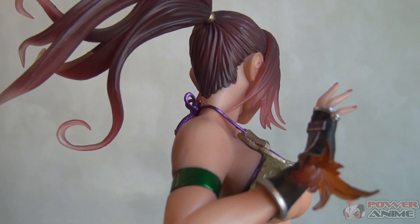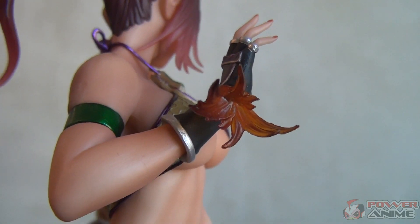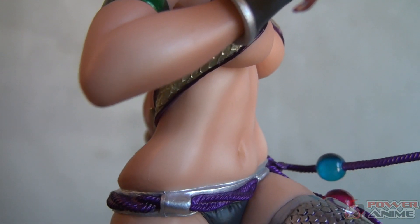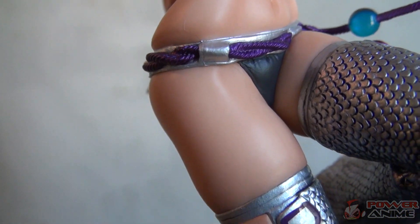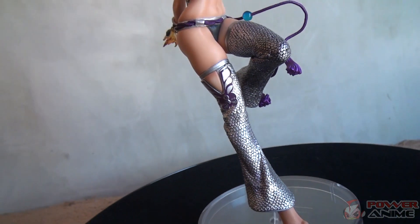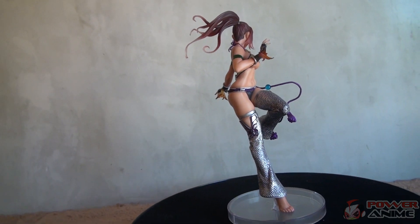Let me tell you one good reason why this figure looks hot — it's her sexy outfit. Makes her look really good. I bet everyone wished to have a hot girl like this. I really enjoy her curves and the paint looks out of this world. Kotobukiya did a really good job making this figure amazing. Even the texture of the outfit looks really detailed and awesome.